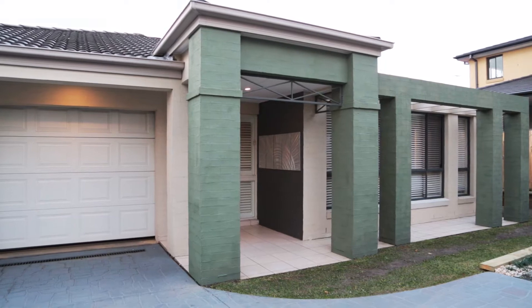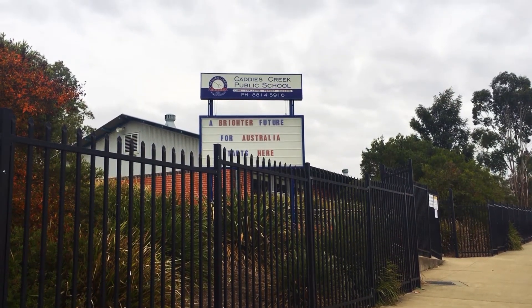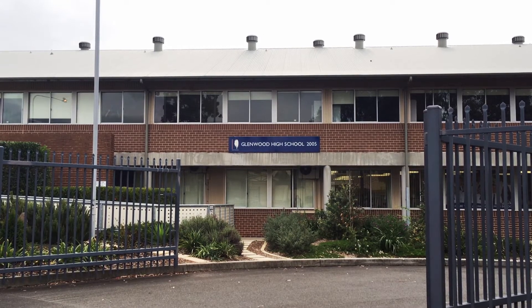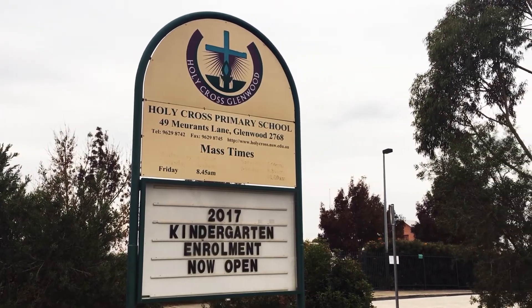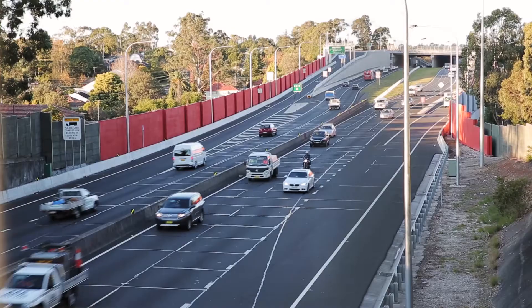The home is perfectly placed to take advantage of the much sought-after schools in the area — Caddies Creek Primary, Glenwood High and Holy Cross. It's only a short stroll to Glenwood Shopping Centre and has easy connection to Norwest and the M2 and M7 motorways.